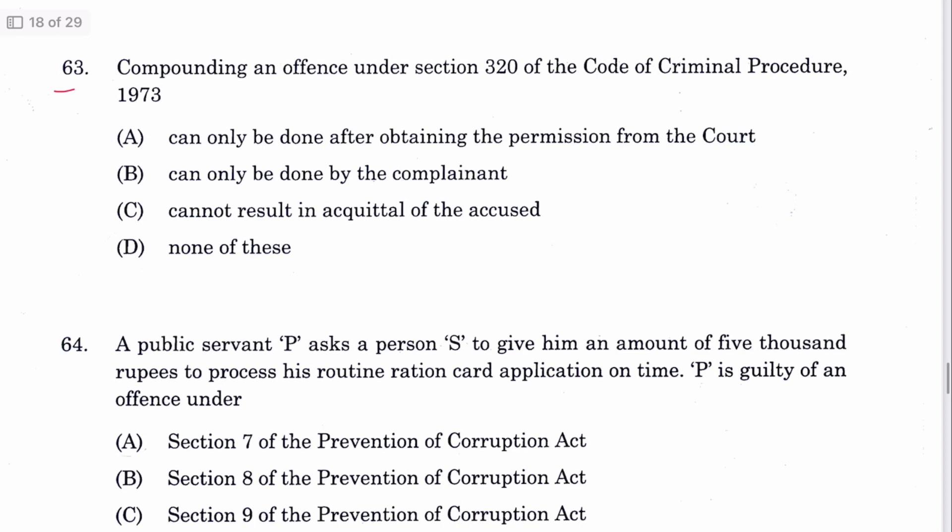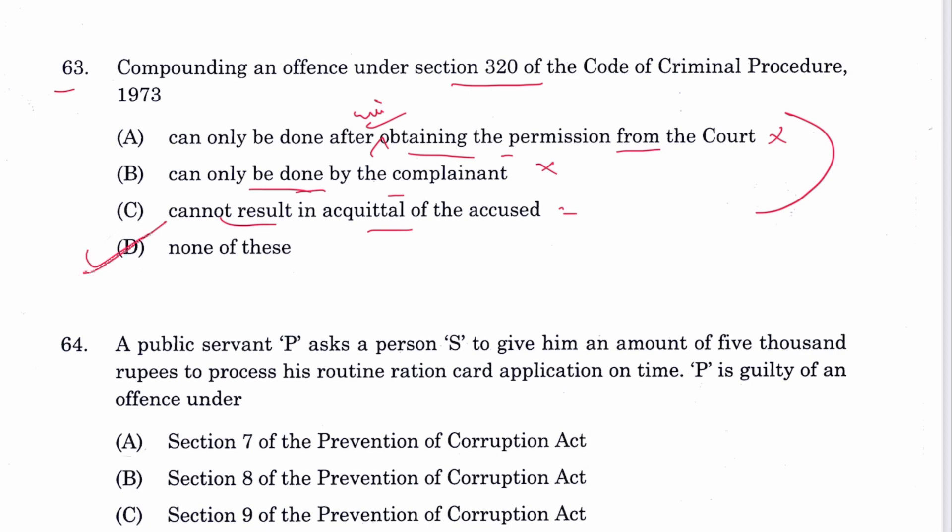Question 63: Compounding of an offense under Section 320 CrPC — the options state it can only be done with permission of the court, only by the complainant, or cannot result in acquittal. All three are incorrect: compounding can be with or without court permission, and it does result in acquittal. D — none of these — is the answer.